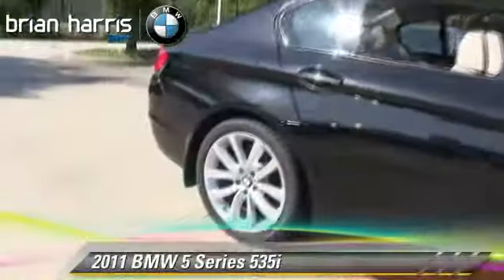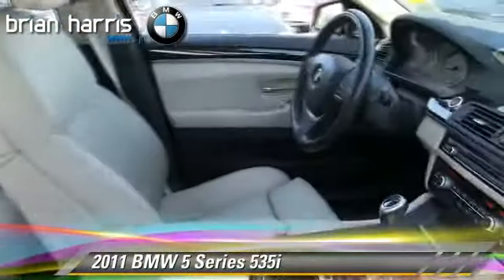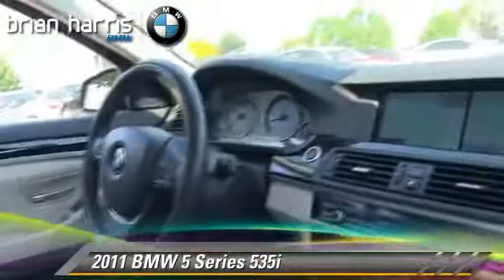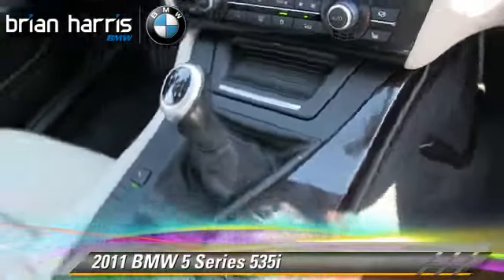The 2011 BMW 535i, powered by a turbo 3.0-liter six-cylinder engine with a six-speed manual transmission. This vehicle, with fewer than 40,000 miles on the odometer, gets up to 28 miles per gallon.